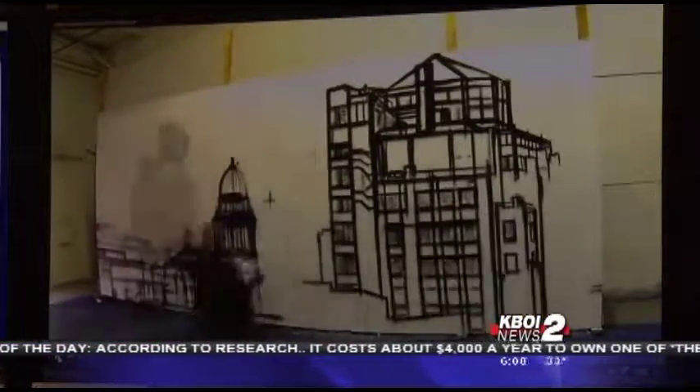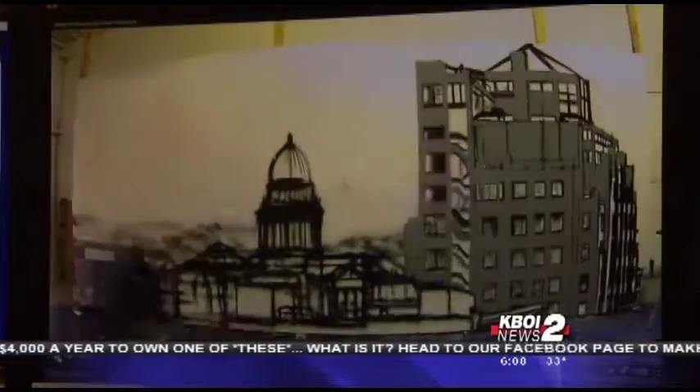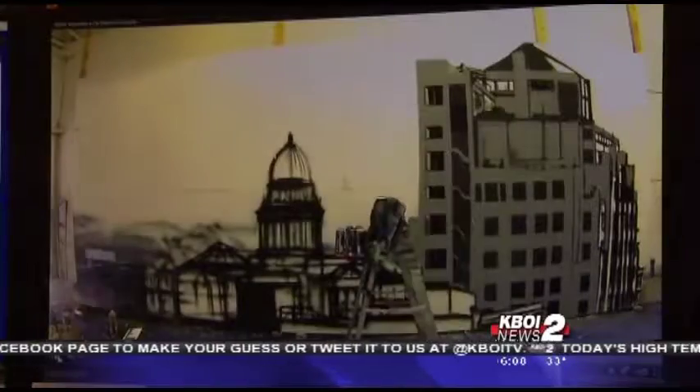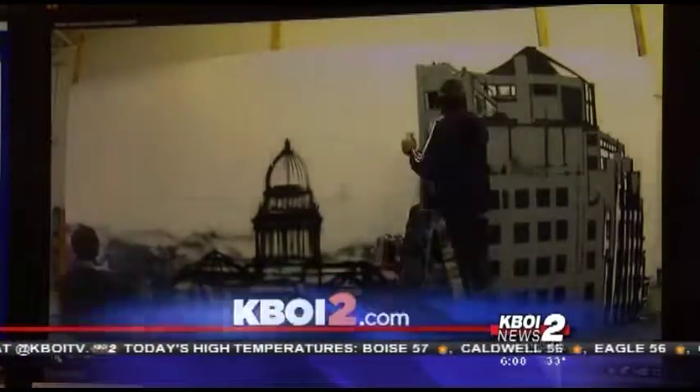Artists from a group called Sector 17 developed a mural which spans a 200-foot-long temporary walkway bordering the City Center Plaza construction site. The painting combines images of familiar Boise landmarks with abstract elements meant to represent the beauty of the Treasure Valley.